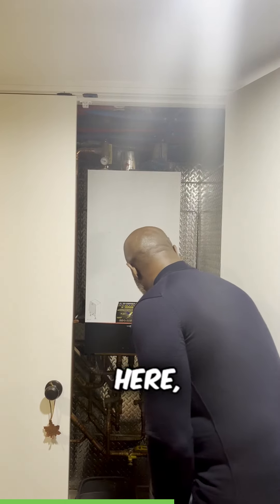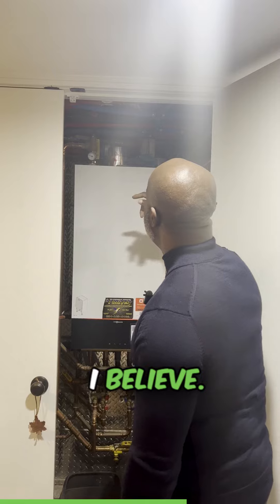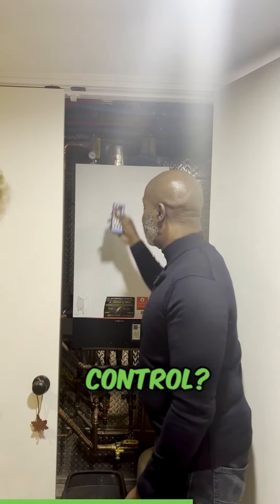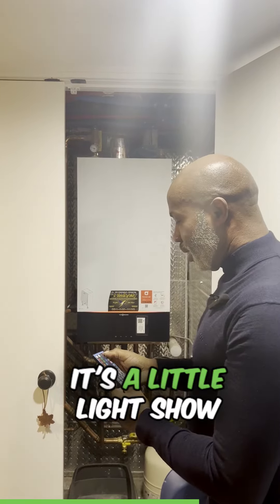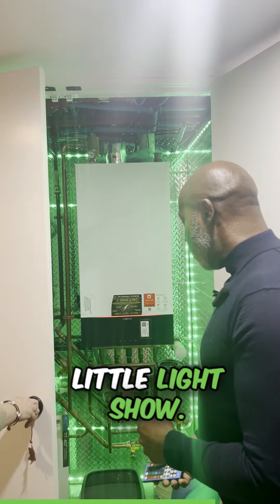There's a light over here — there's a light switch up on top. Is this a remote control? That's a remote, yes. A little light show going on in here.